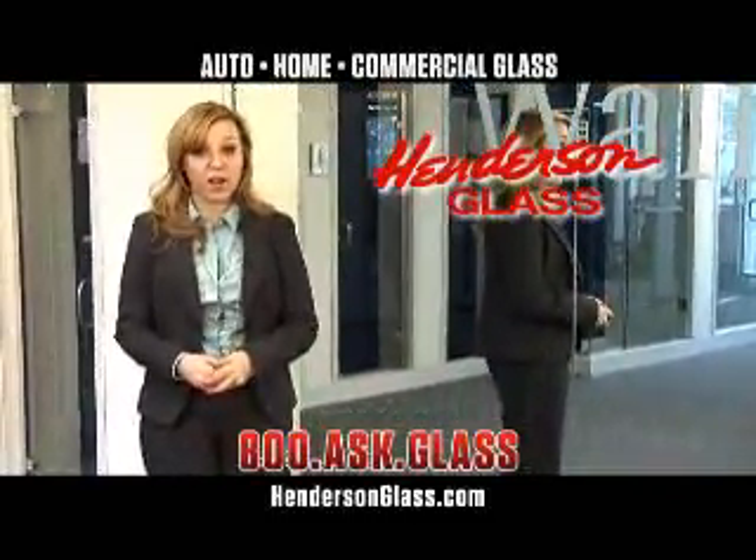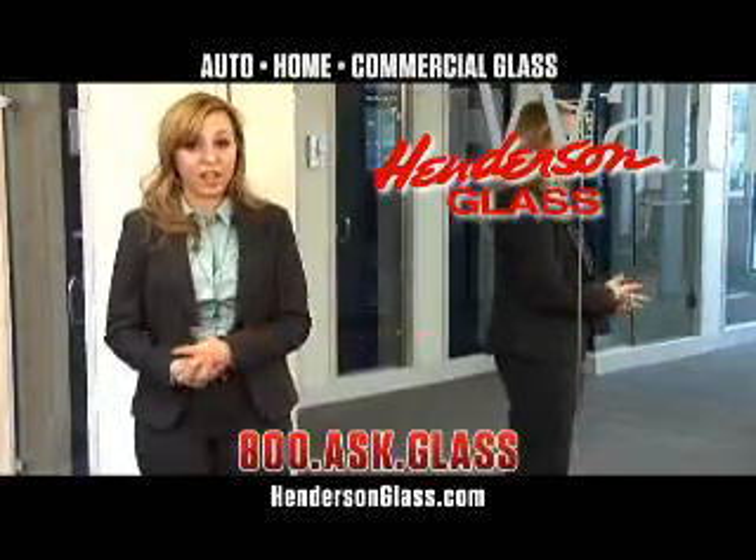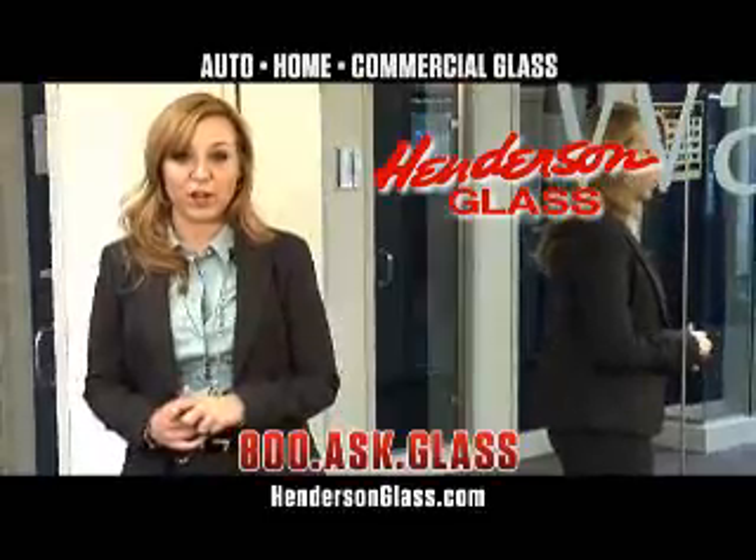Hi, Samantha here. Are you looking to brighten up a room in your home? Using a mirror can make a room look larger and bring in extra light. If you're looking for custom mirrors or glass for your home, Henderson Glass can provide and install this for you.